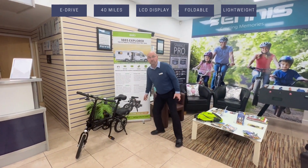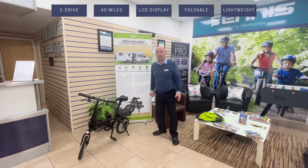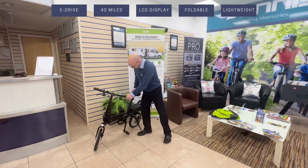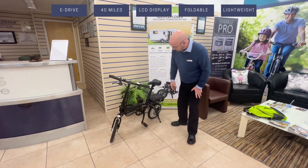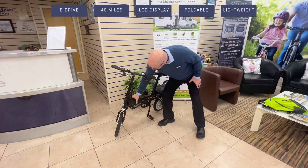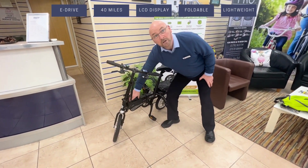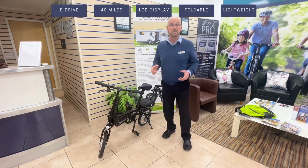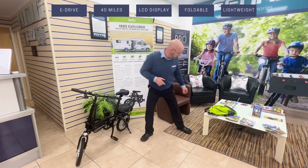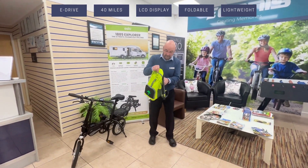It folds down to no more than a small little suitcase. There are quite a few extras available as well — including a rear carry bag and a backpack on the front which can house your phone, so you can have sat nav running if you need to.